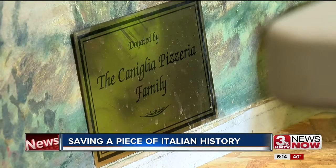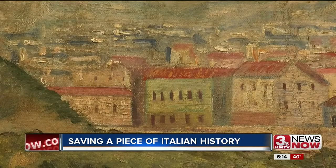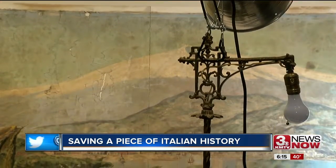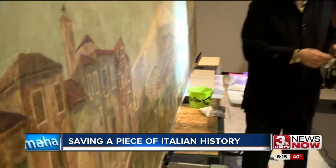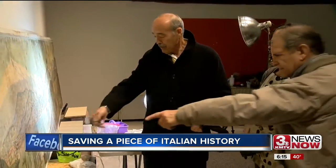Painted in 1952, the mural depicts the Sicilian landscapes of Carlentini, Lentini, and Mount Etna. The art came to the Sons of Italy after the original Coniglia's pizzeria closed in 2005.